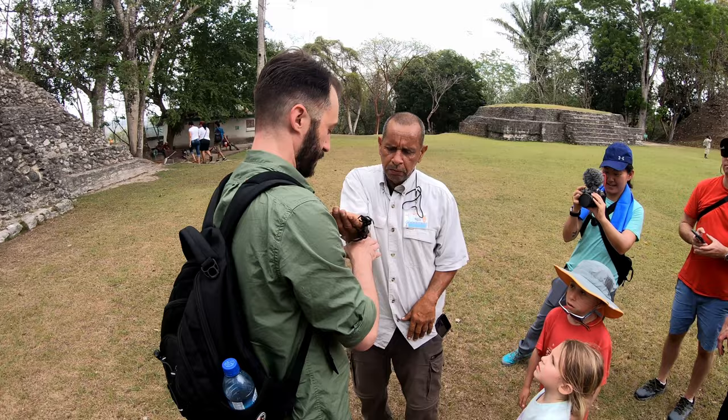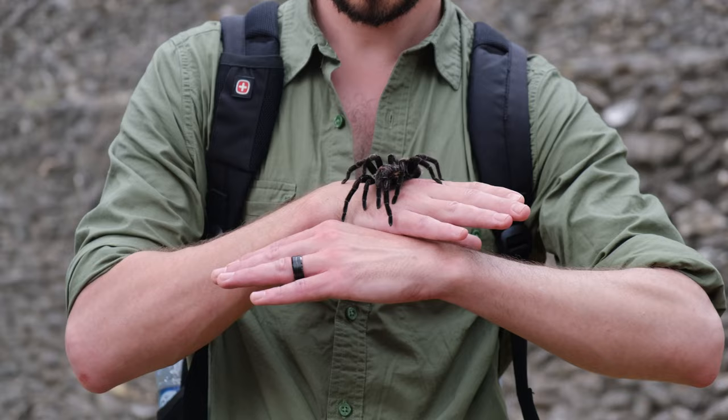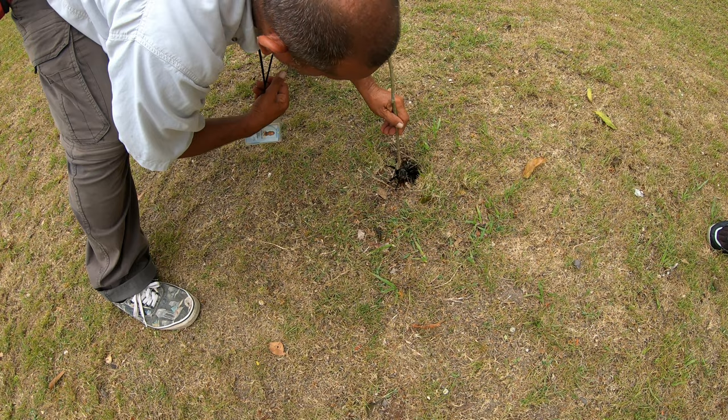Don't make any sudden movements — just walk calmly and it won't even move. Put your hand right here for it to walk on and then move it up slowly. You are my hero! You guys, it's Indiana Jones right here in Belize. Move this hand and put it in front for it to walk on — simple as that. He's leaving; he wants to go hunt.